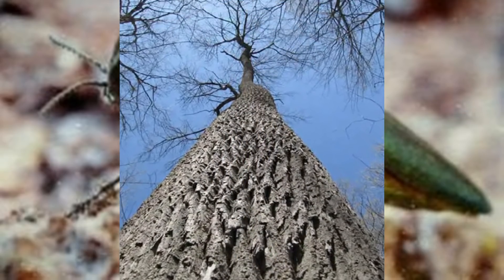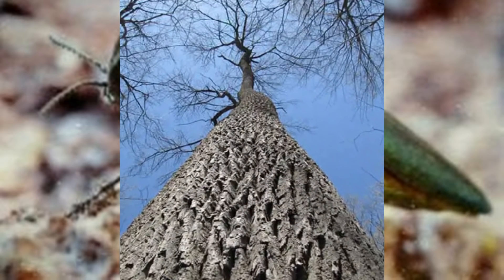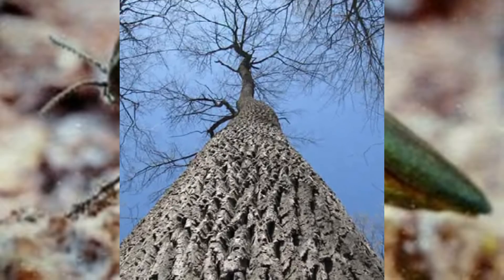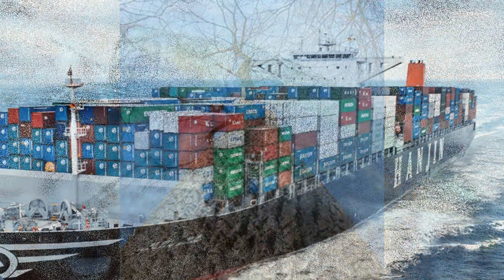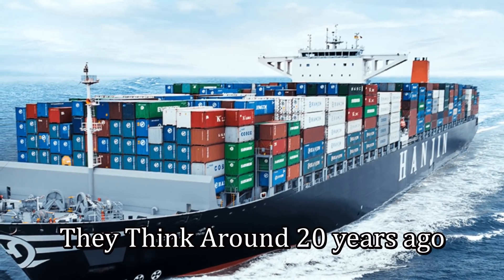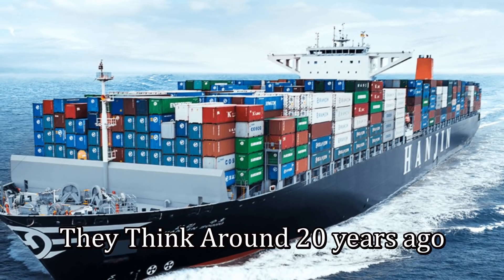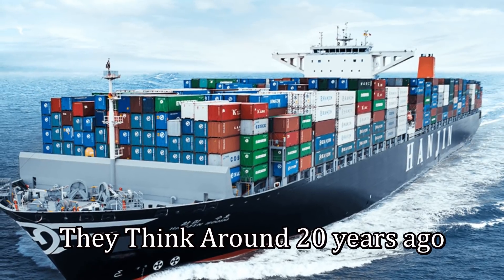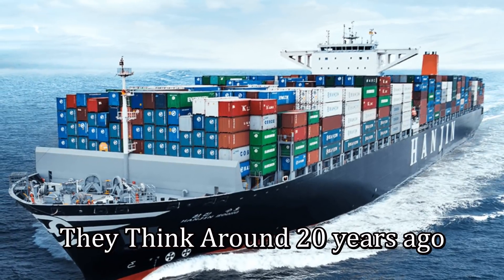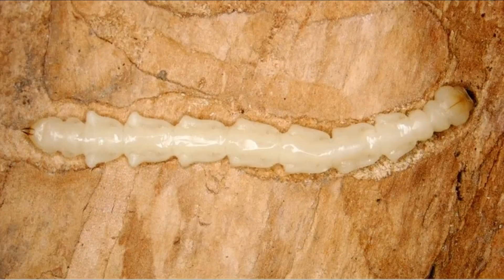These little ash borers — according to the tree size, it could take years to kill them, but they'll just slowly die, section by section, till they're gone. They think they were brought over here from Asia, preferably China, where they had predators and other insects to feed on them. But not here in the U.S. — they had no natural immunity to them, nothing.